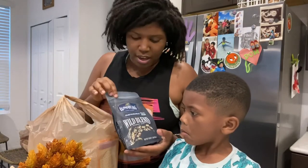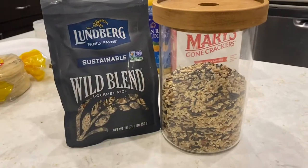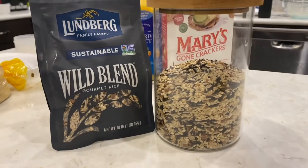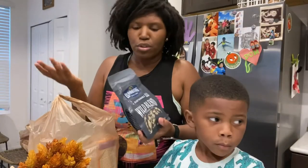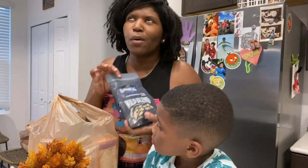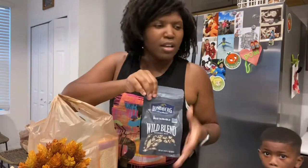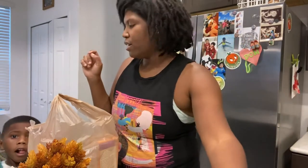The very first thing that we got is this Lundberg Wild Rice. It's so good — it's sustainable gourmet rice. You can find this even at Target and Winn-Dixie and other places. I actually want to try going to Aldi soon, so let me know in the comment section down below if you'd like to see gluten-free and dairy-free finds at Aldi, because we do have one near where I live. Get you some Lundberg Wild Rice — really good.